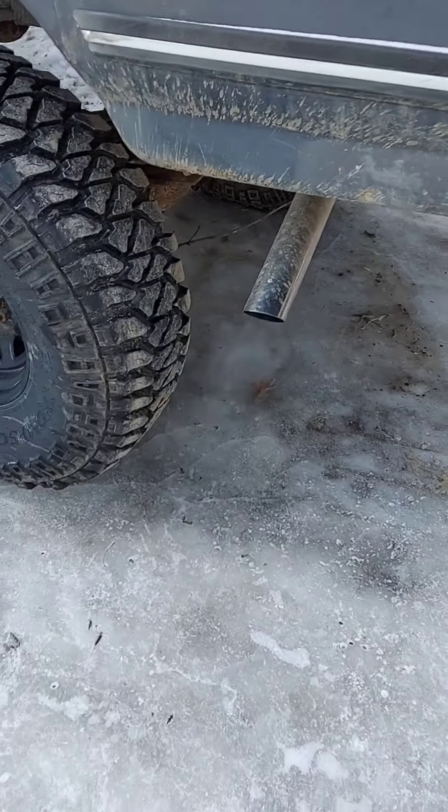Got a nice dual exhaust on her, extra horsepower. You can hear the cam a little bit running at idle.